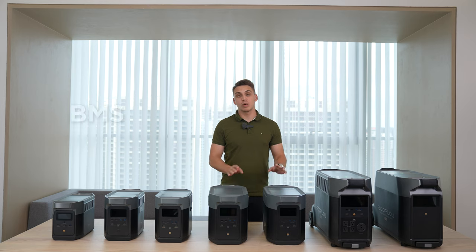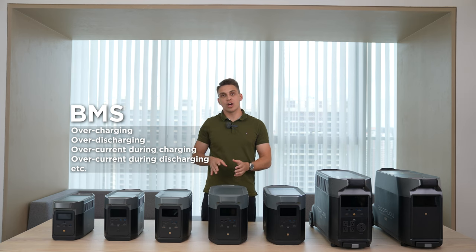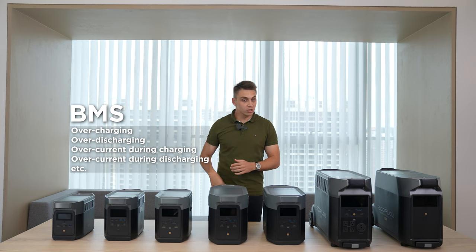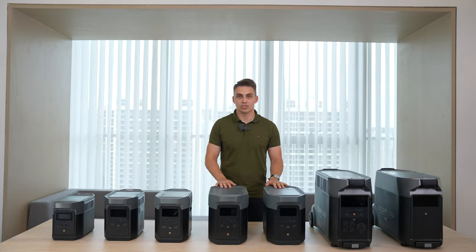No matter which charging method you choose, all Delta products — and all EcoFlow products — are equipped with a BMS (Battery Management System), which offers protection for overcharge, over-discharge, overheat, underheat, and a long list of other conditions. So all units are extra safe, no matter how you charge or discharge them.